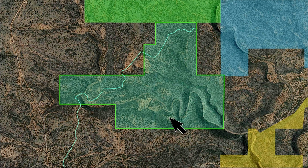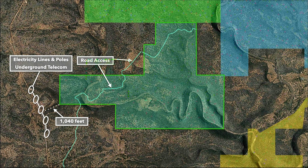This is the 543 acres in green. This blue line you see here is the road access to and on the property. Just to the west is County Road B29, and along the county road there are electricity lines and poles along with underground telecommunication lines. The power and telecom runs about 1,040 feet from the southwest corner of the property. You can see this winding ravine that runs west to east through the southern portion of the property — that's also the path of seasonal water flow.